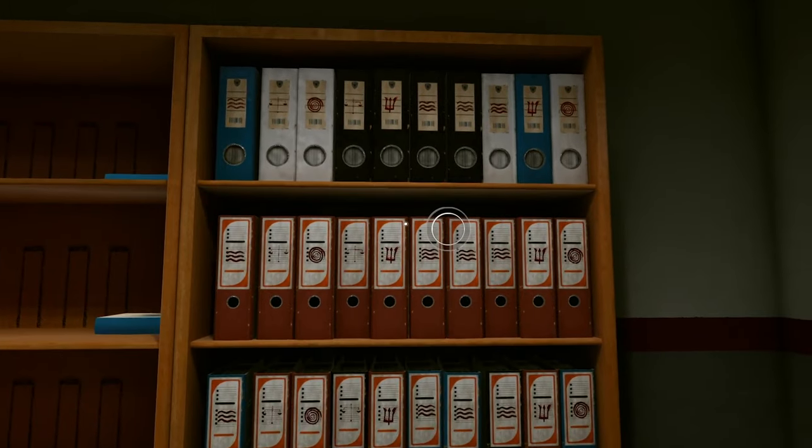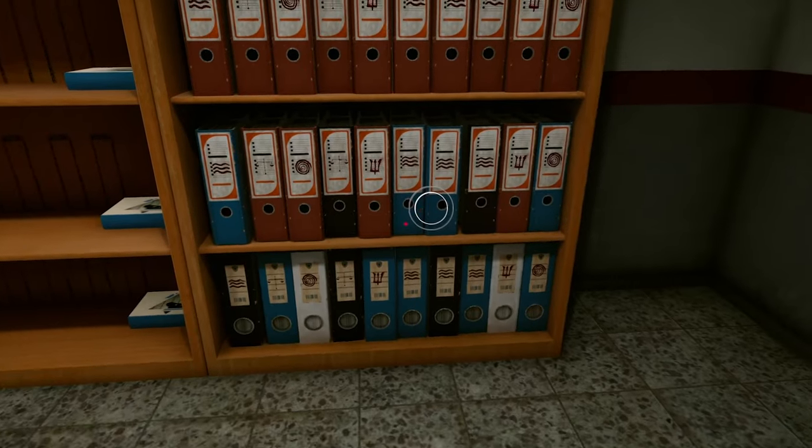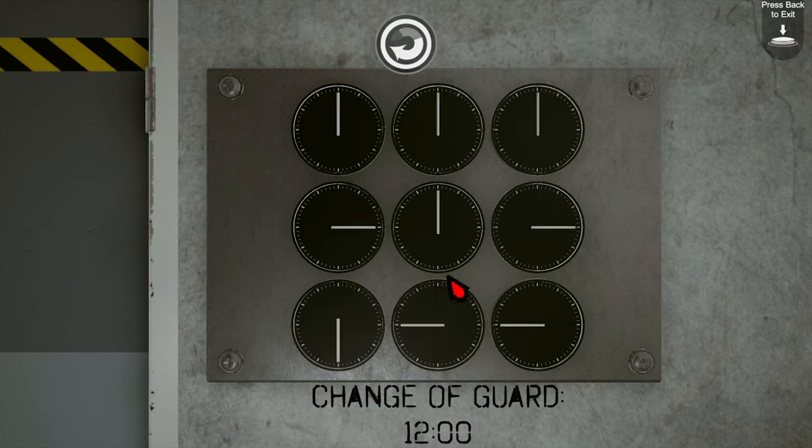Although the game has a slightly spooky atmosphere, there's nothing to fear here. There are no jump scares, and aside from a small amount of blood in the scenery at one point, there's no violence or gore. The game can be completed in two to three hours, and if you like escape room games, you'll probably enjoy it. I certainly did, and I hope to see more from this developer in the future.